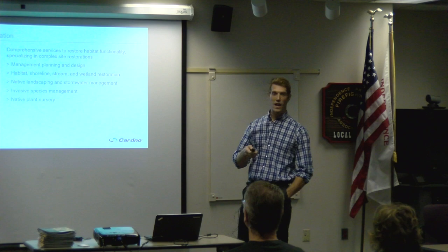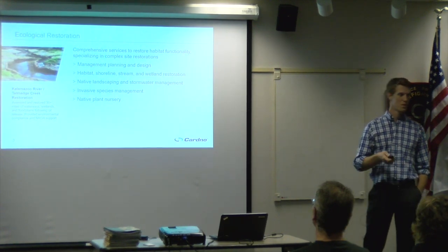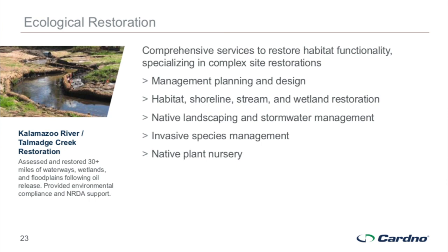We also do the actual implementation of restoration efforts, always in conjunction with our native plant nurseries. We provide custom seed and plant mixes to fit the site, the budget, and client expectations. Our services include invasive species management, native landscaping, and stormwater management — implementation of rain gardens, bioswales, detention basins, retention basins — design, construction, and maintenance. Shoreline erosion control and rehabilitation is another service we provide.